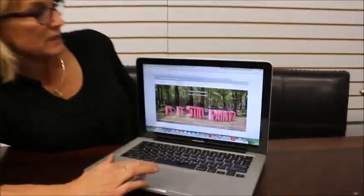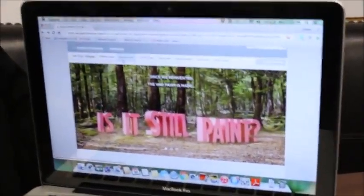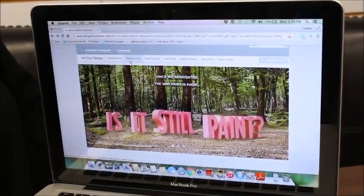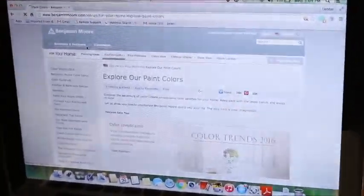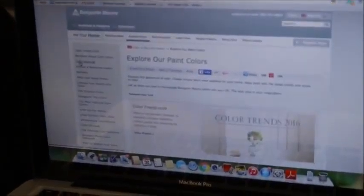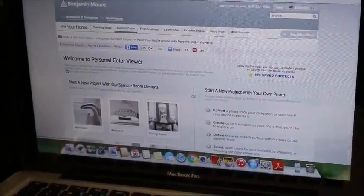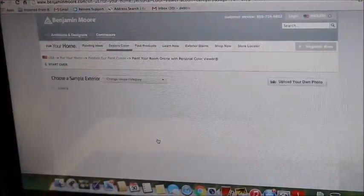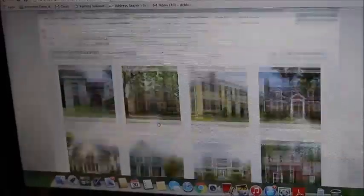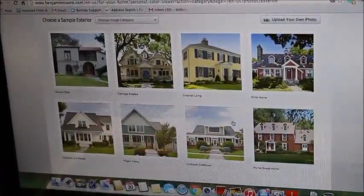So I was looking on the internet today and I stumbled across the Benjamin Moore site — great site. All you have to do is go in, click on 'Explore Color,' then 'Paint Your Room Online,' and you can pick what room you want help with. It gives all these blank rooms. For me the biggest challenge is the exterior, so I'm just going to click on that as an example.